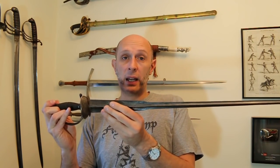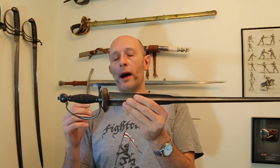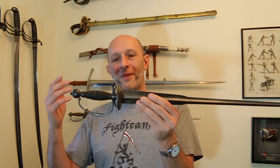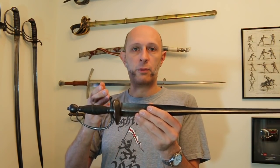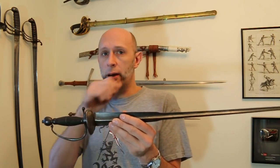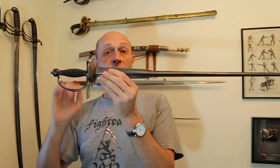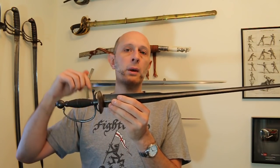Getting back to the point: small swords essentially emerged in the late 17th century as an adaptation of the late rapier. Importantly, they're called 'small swords' because they're smaller than a rapier — they're not particularly small in absolute terms. You could also say they were called small swords to differentiate them from the broadsword, which at the time meant the cut-and-thrust sword, heavier and broader. So they're small in width compared to a broadsword, and small in length compared to a rapier.